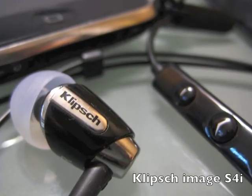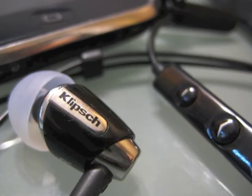You are now hearing me through the Klipsch headset; it's clipped right on my collar.